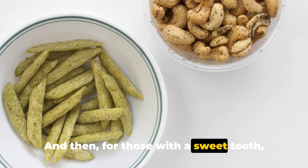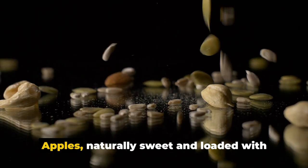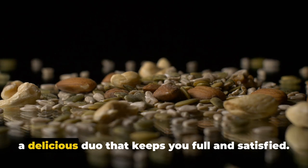And then, for those with a sweet tooth, we have apple slices with peanut butter. Apples are naturally sweet and loaded with fiber, coupled with peanut butter — a great source of protein and healthy fats — creating a delicious duo that keeps you full and satisfied.